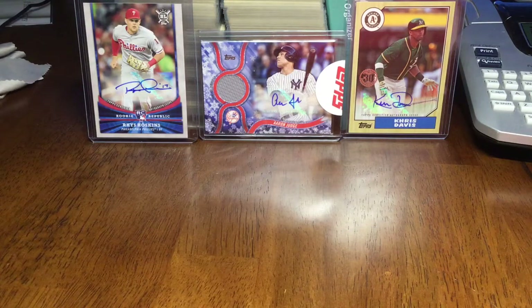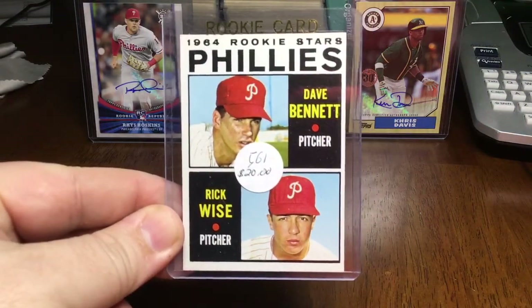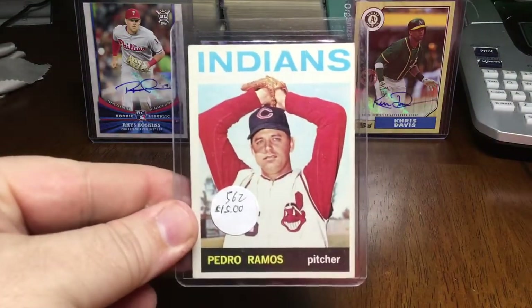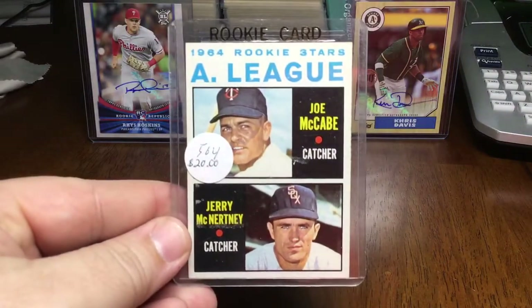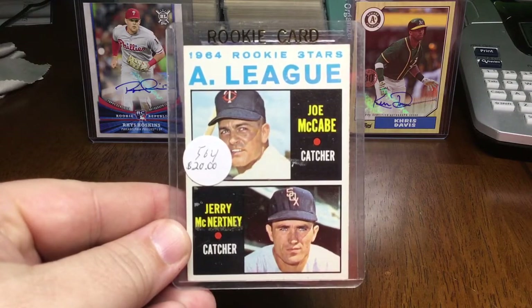Without further ado, we left off with 560, so we're gonna start with card 561 — a nice Phillies rookie stars of Bennett and Wise with the beautiful old school Phillies hats. Pedro Ramos. These are all part of the high number short prints. American League rookies — Twins and White Sox — McNertney and McCabe.